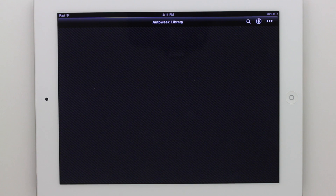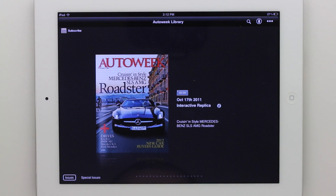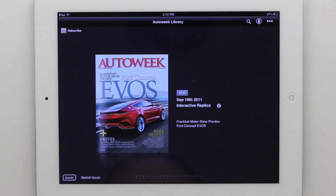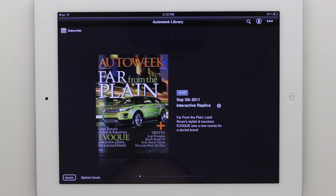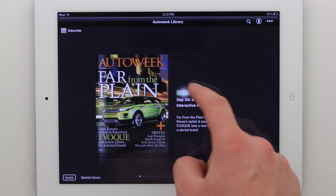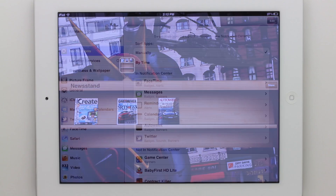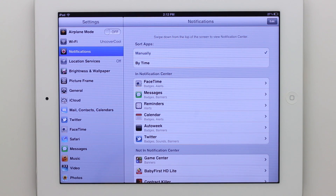Most of the magazines available have a free app, but then you have to buy the individual issues. For example, Auto Week is 99 cents an issue — you click buy now and then it'll be in there going forward.